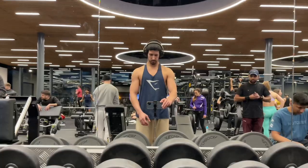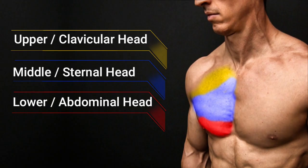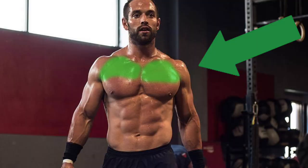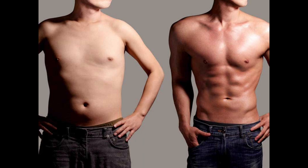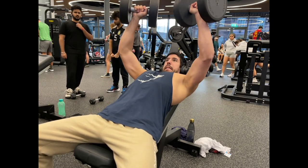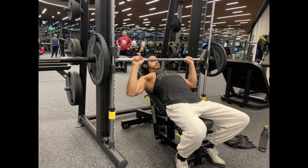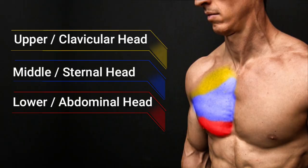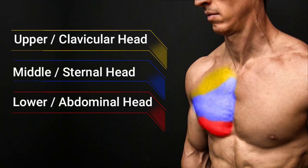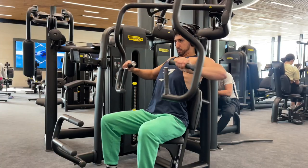Getting into the first muscle group: chest. When talking about the chest, we've got the upper, mid and lower chest. We need to prioritise the upper chest because it is the part most people lack. Prioritise incline pressing movements such as incline dumbbell press, incline barbell press, or Smith machine incline press. For mid and lower chest, a chest press machine works well for the mid chest and a chest fly for the lower chest.